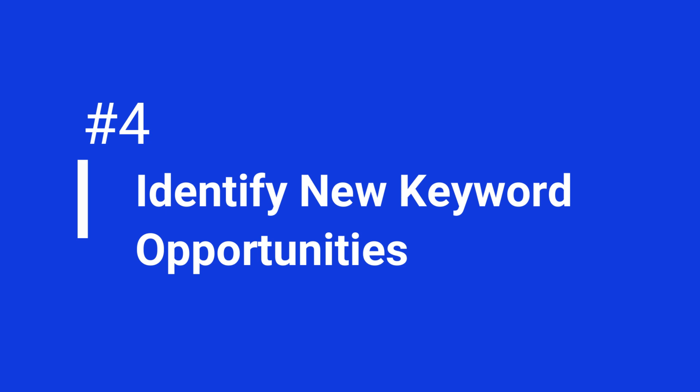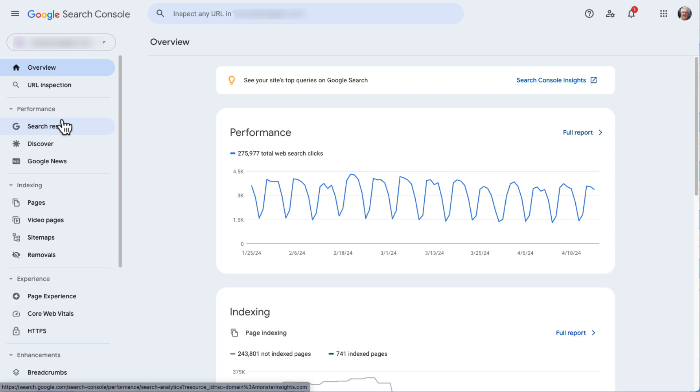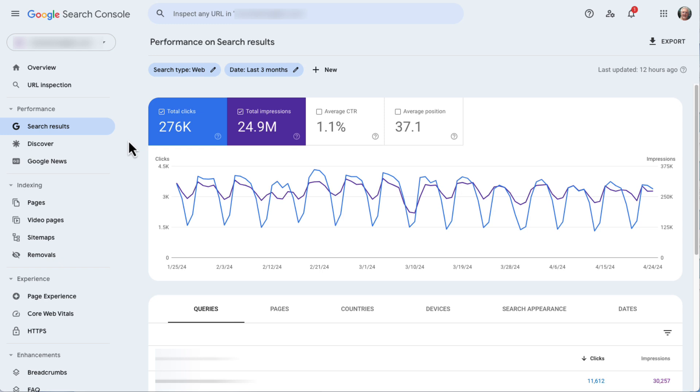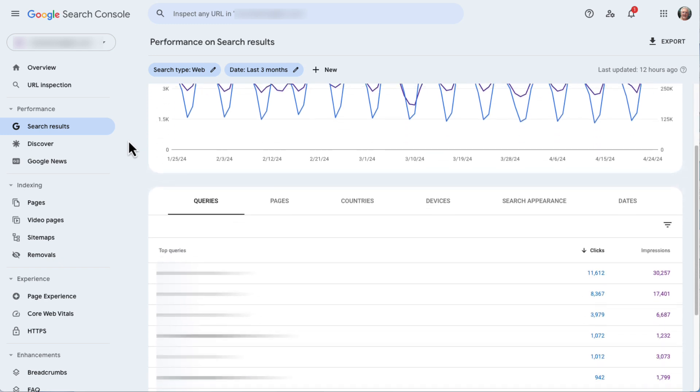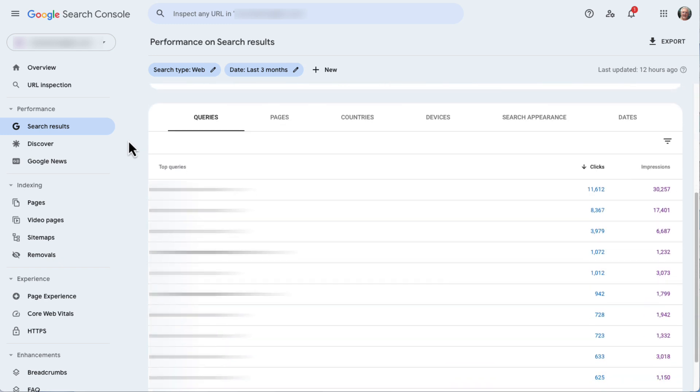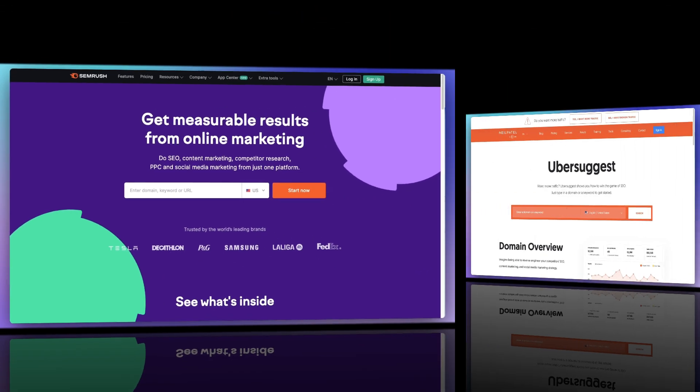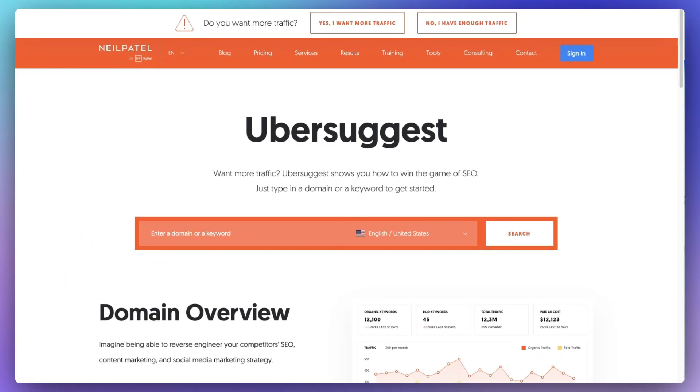Now we're going to identify some new keyword opportunities. If you want to give your website a boost, besides creating fresh content, you can also discover new keywords. Take a look at the Queries report to see which types of keywords are driving the most traffic. If how-to and info keywords are getting all the attention, you can add in a few more and then fire up a tool like SEMrush or Ubersuggest to find related phrases you might be missing out on. Toss them into your articles and create something new to attract even more visitors.